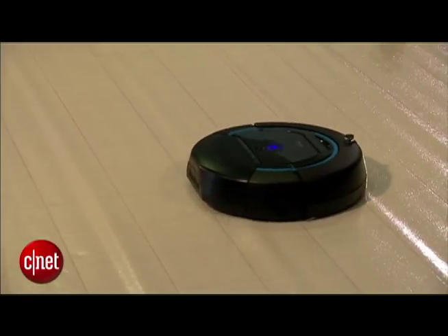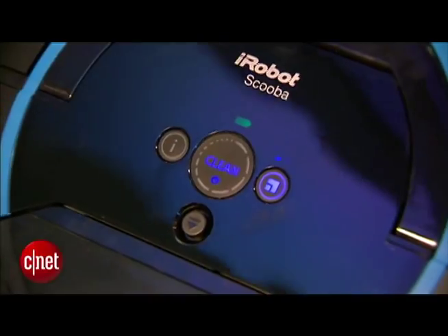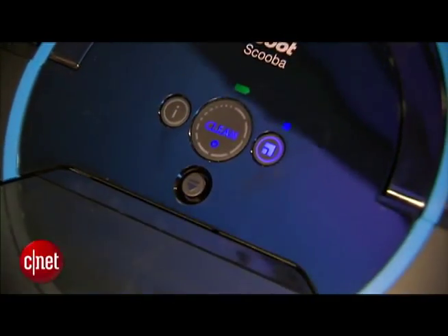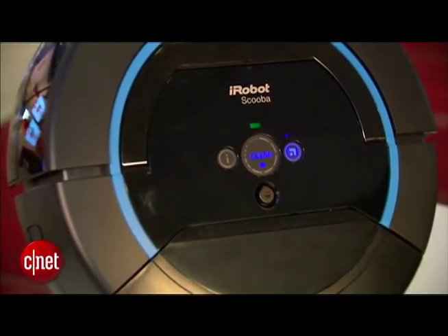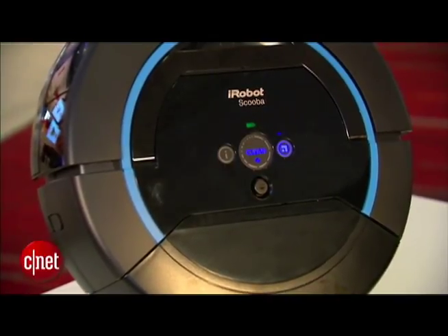On the front of the Scooba, you'll see a clean button that will light up to show you the cycle progress. There's also an information button you can press where the Scooba will talk to you — it'll let you know if something needs to be changed or if the water's low. There's also a button that can set the size of the room so it knows to cover a large or small area.